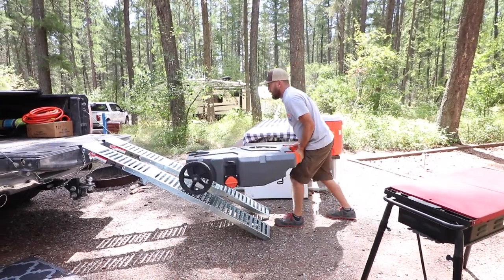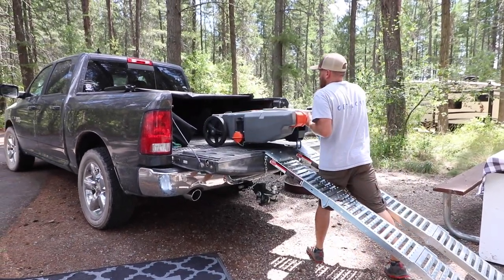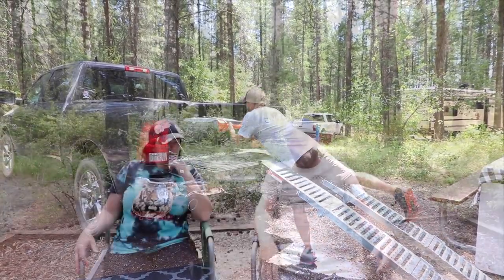Loop B is closer to the lake and does have power and water. There is no dump station here. The nearest dump station we could find is in Lakeside — there's an RV park there where it's $10. We also drove to Kalispell with our little honey wagon loaded up with gray water. There's a Smith's grocery store with a gas station up front, and they have a dump station right there — and it's free.